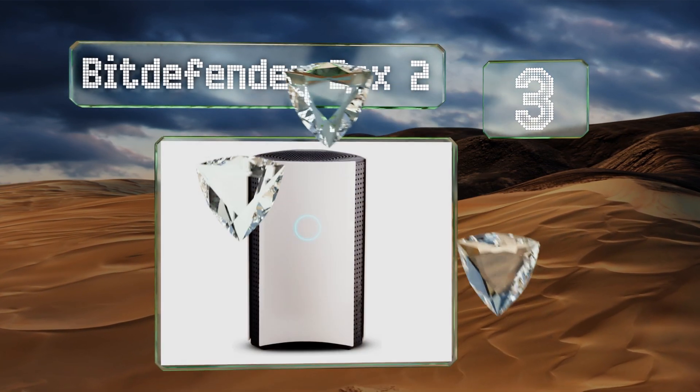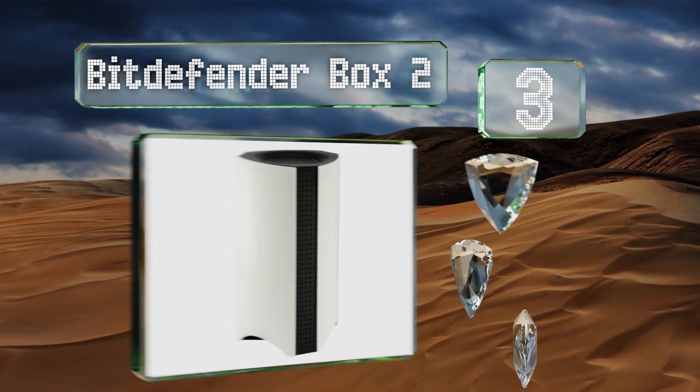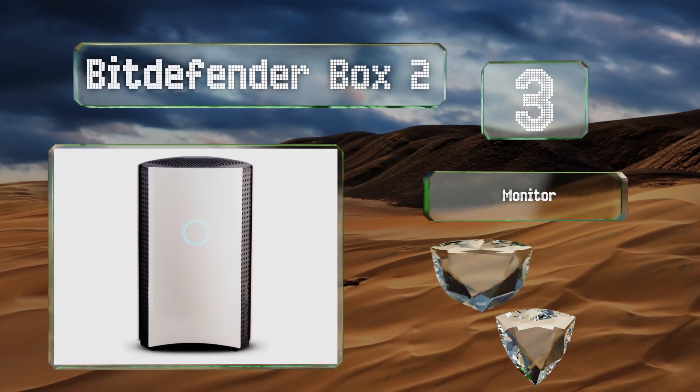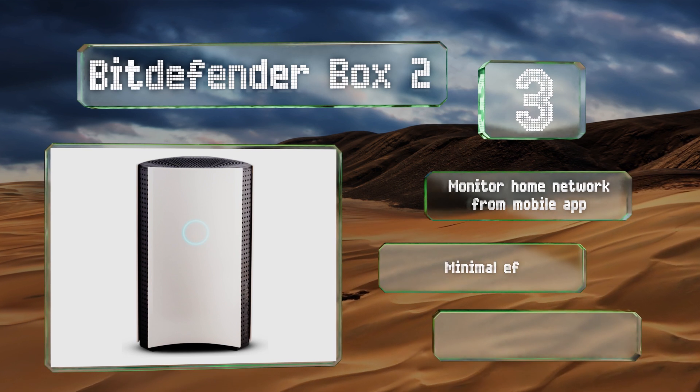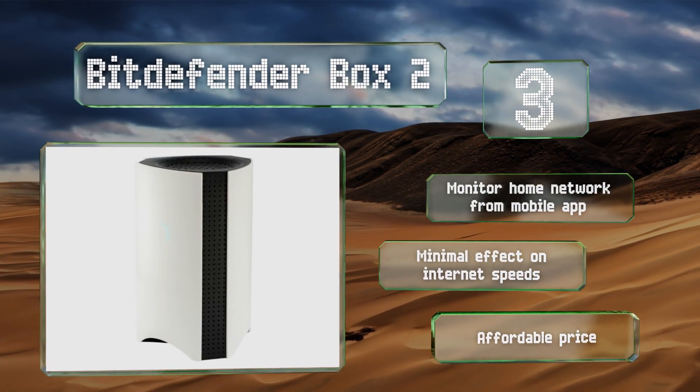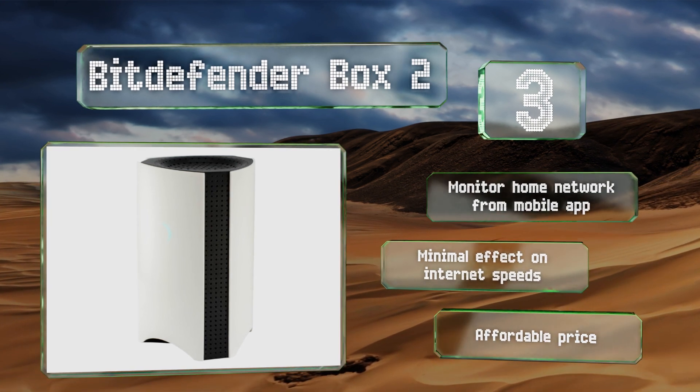Nearing the top of our list at number three, whether it's your fridge, car, cell phone, or climate control system, the Bitdefender Box 2 will protect all of the devices and gadgets that hook up to your home network. It's easy to set up, and once running will scan your network for vulnerabilities. You can monitor your home network from a mobile app, and it has a minimal effect on internet speeds. It's affordably priced too.